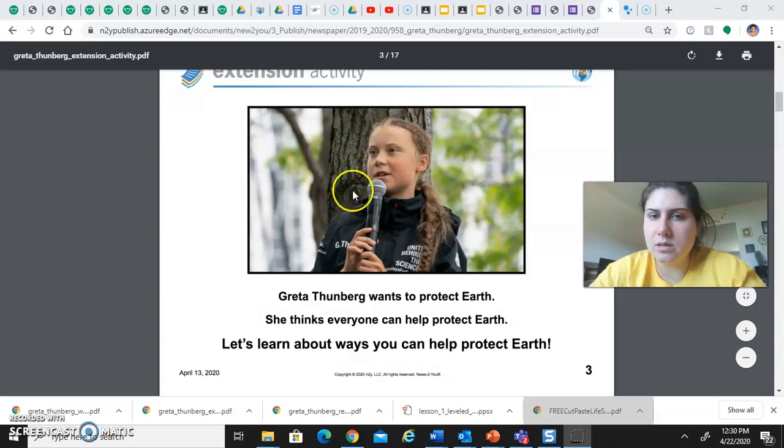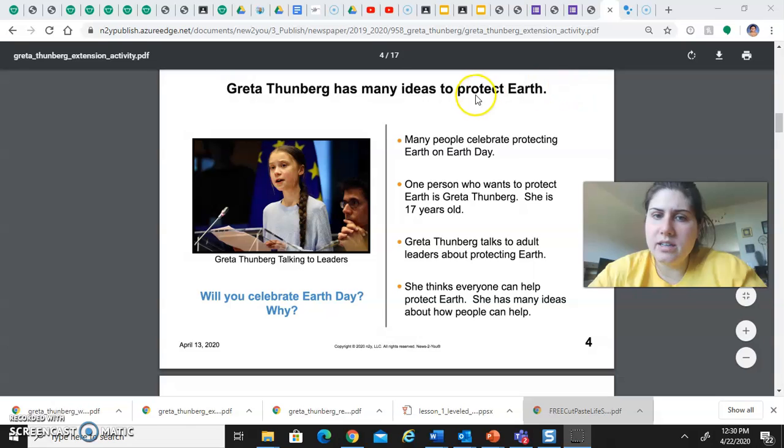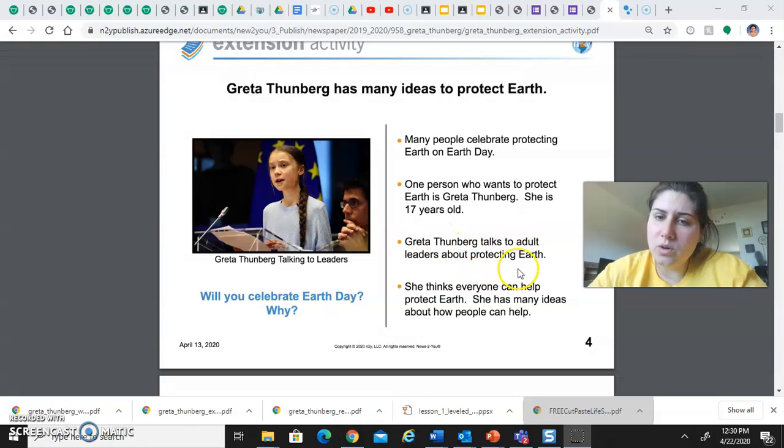This is Greta giving a speech outside. She has a lot of ideas on how to protect earth. Many people celebrate protecting earth on Earth Day. One person who wants to protect earth is Greta, and she is 17 years old. Greta talks to adult leaders about protecting earth. She thinks everyone can help protect earth and she has many ideas on how people can help.